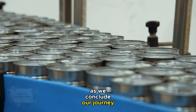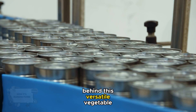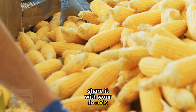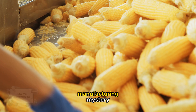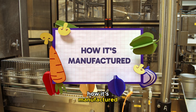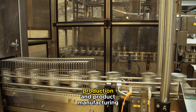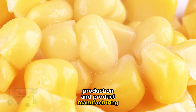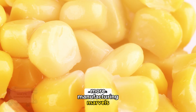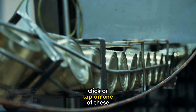As we conclude our journey with canned corn, we hope you've gained a new appreciation for the intricate process behind this versatile vegetable. If you've enjoyed this video, give it a like, share it with your friends, and comment below on what manufacturing mystery you'd like us to unravel next. Thank you for watching How It's Manufactured. Stay curious and stay tuned for more insights into the fascinating world of food production and product manufacturing. Don't forget to subscribe and join us as we uncover more manufacturing marvels.